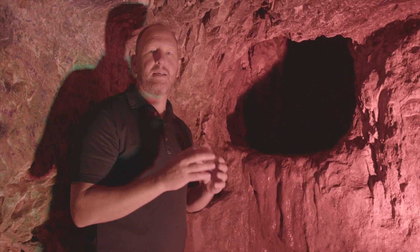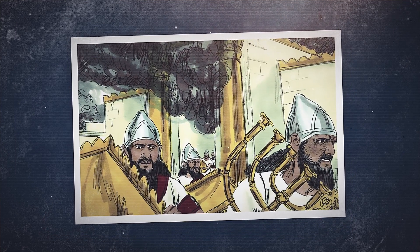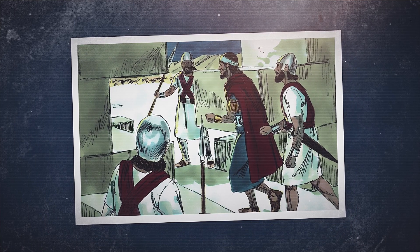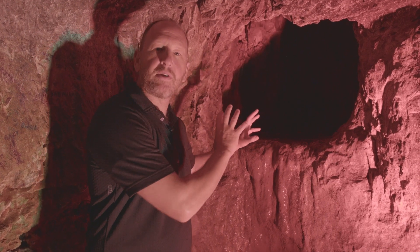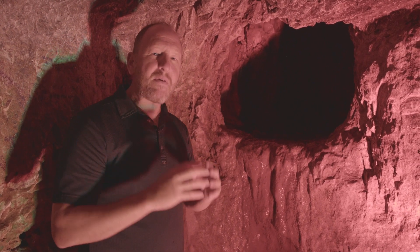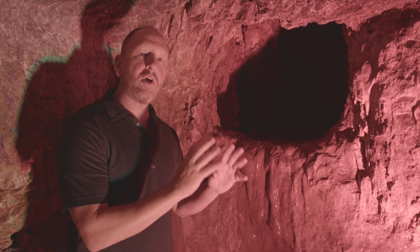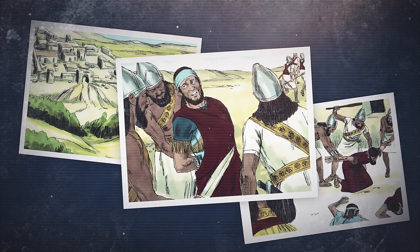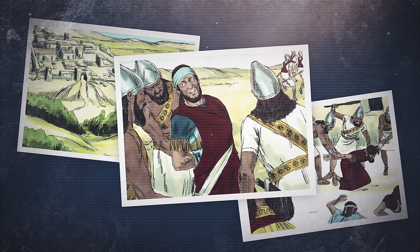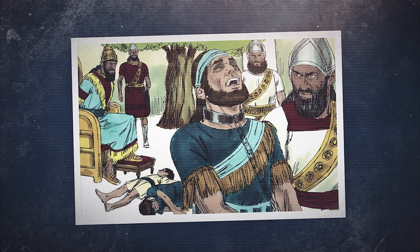Zedekiah was the last king of Judah before it fell to the Babylonians. It says in the Tanakh, in the Bible, that he escaped out of the city to the Judean desert. Many people believe that it was through here that Zedekiah and his entourage fled. However, some Babylonian soldiers who were chasing a wild gazelle saw Zedekiah and his entourage leave the cave system near the city of Jericho, captured him, and killed his sons right in front of his own eyes.